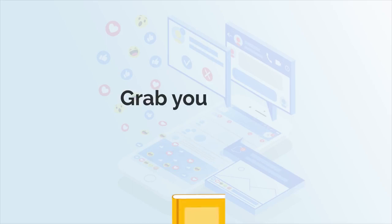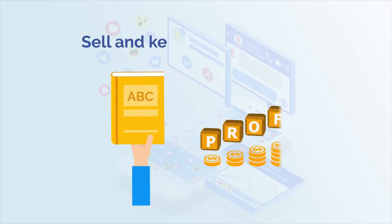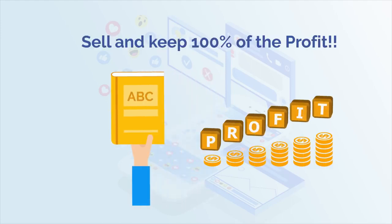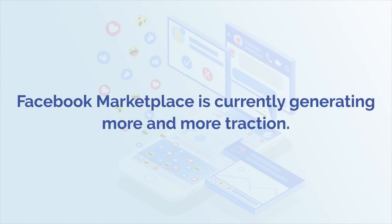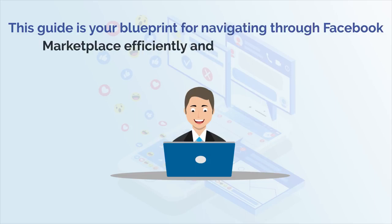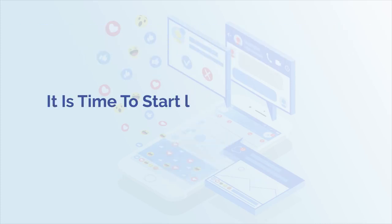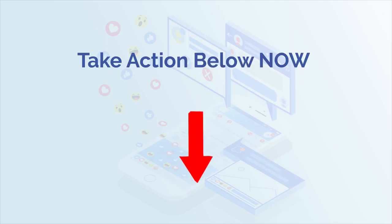So there you have it. Grab your copy of the Facebook My Business HD Video Training Course with PLR. Put your name on it. Sell and keep 100% of the profit. Facebook Marketplace is currently generating more and more traction and this guide is your blueprint for navigating through Facebook Marketplace efficiently. And if you follow it exactly, you'll be giving yourself the very best chance of massive success on the platform. Hence it's time to start leveraging Facebook Marketplace for your business. Take action below now.